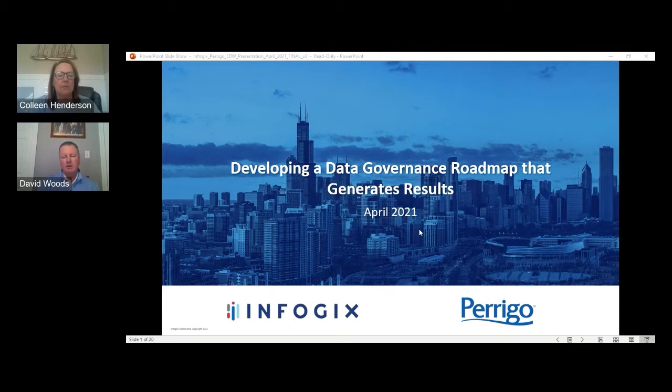My role at InfoGix is Executive Vice President of Strategic Services. We're an organization that helps companies control, manage, and optimize and get value out of their data assets. We do that through a suite of technology platforms called Data360, and add on strategic implementation services that help organizations take advantage of the technology and drive meaningful results.